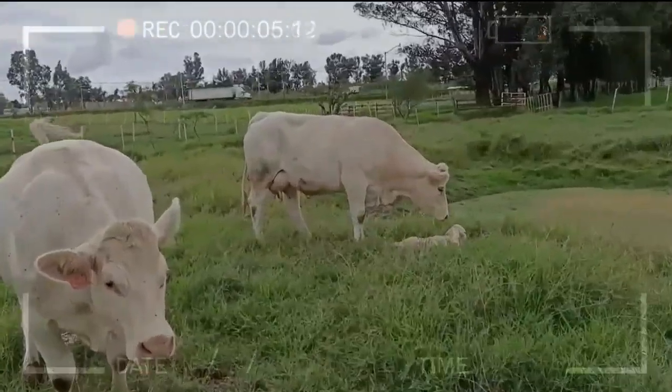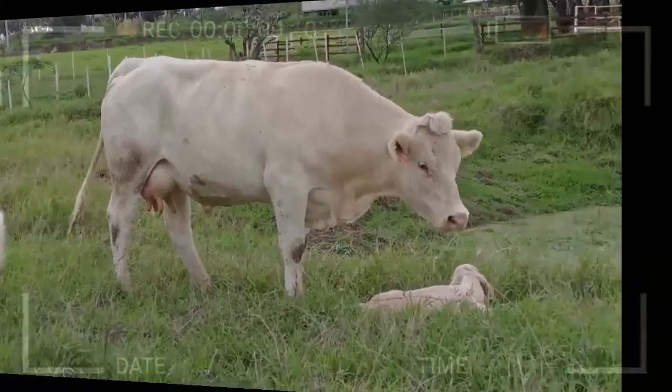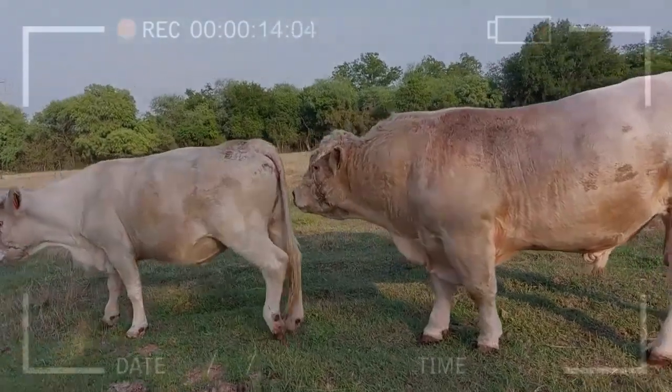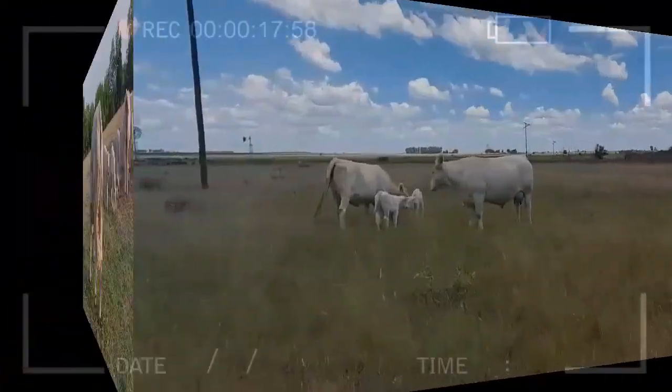Selecting the Best Breeders: Cherolay breeders choose animals with outstanding traits that align with breed standards. Individuals demonstrating rapid growth, good muscular conformation, and solid bone structure are ideal candidates for reproduction.